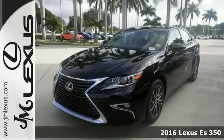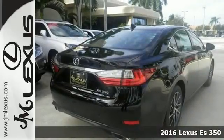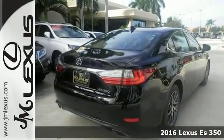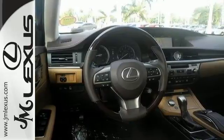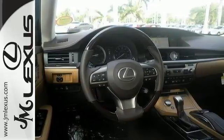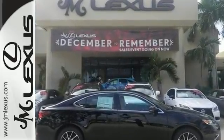It's a 2016 Lexus ES350. This luxury sedan is as much fun to drive as it is roomy and comfortable. This one comes equipped with a 3.5-liter V6 engine paired with a 6-speed sequential shift automatic electronically controlled transmission with intelligence, producing 268 horsepower.